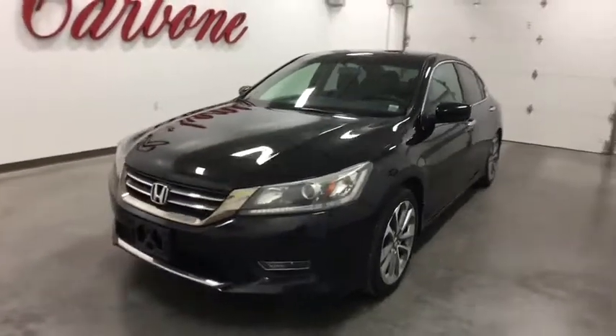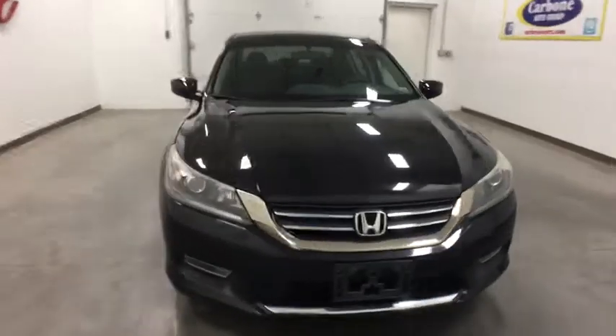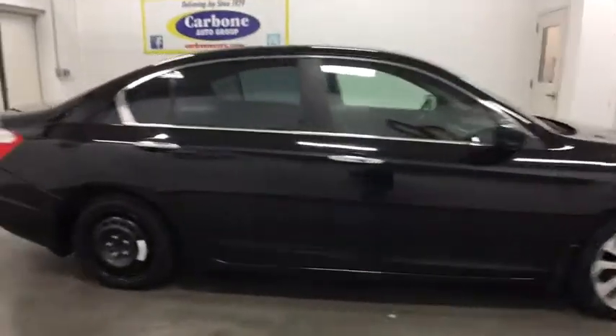The 2013 Honda Accord — ingeniously simple, yet overflowing with luxury and technological creativity. All that and more in the Accord. This vehicle has less than 75,000 miles.